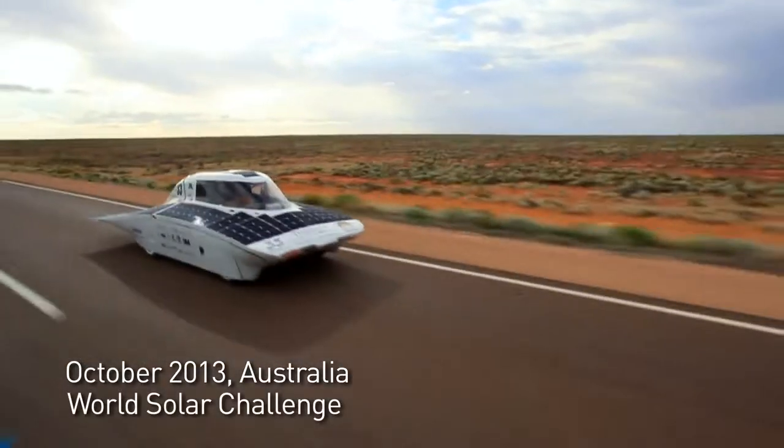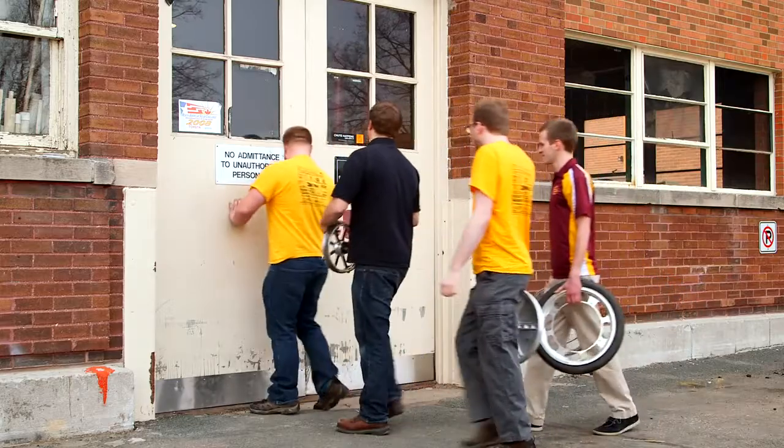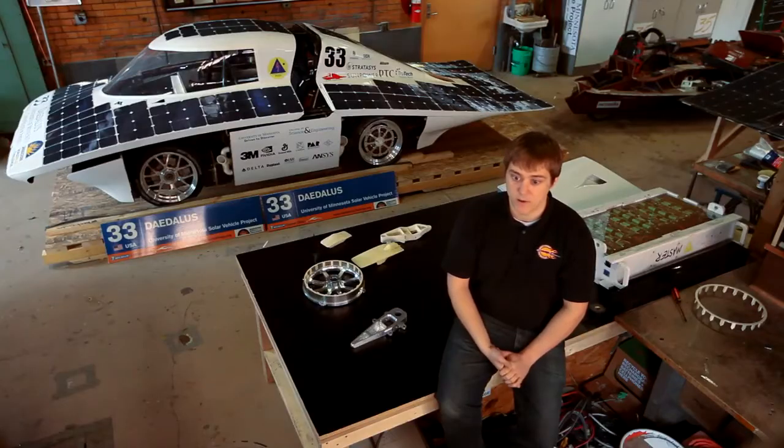It was an amazing opportunity to be able to go to Australia to compete in the World Solar Challenge. Last time we were there was 1999. On the solar vehicle project in 1999, I was designing some of the individual piece parts that went on the fairing and suspension. We sat down and started hashing out the details and putting together a really aggressive timetable to actually get this thing built, because we usually build our cars in two years and this build cycle was only going to allow us a year.